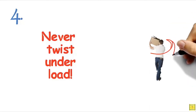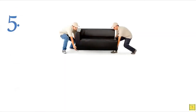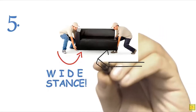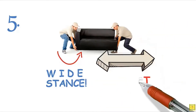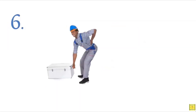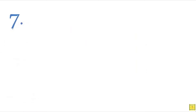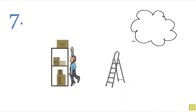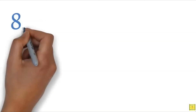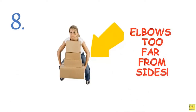Twisting takes your spine out of alignment and makes you vulnerable to injury. Rule five: stand with a wide stance close to the object you are trying to pick up. Keep both your feet flat on the ground and make sure you have firm, dry flooring. Rule six: straighten your knees in a smooth, steady motion — don't jerk the load up. Rule seven: when reaching overhead, use a step stool or ladder to bring yourself up to the level of what you are reaching. Rule eight: get your body as close as possible to the load and keep your elbows in tight to your sides.